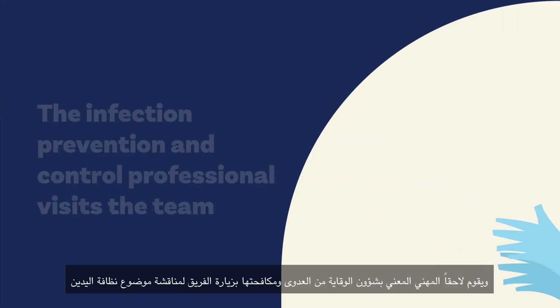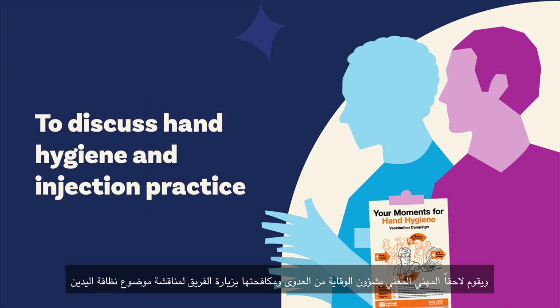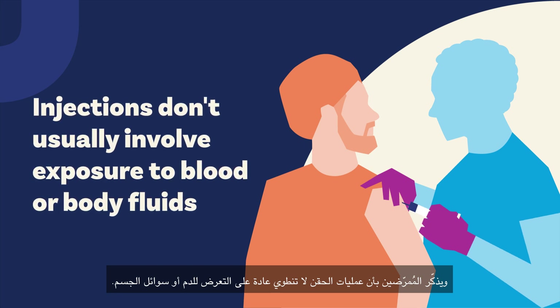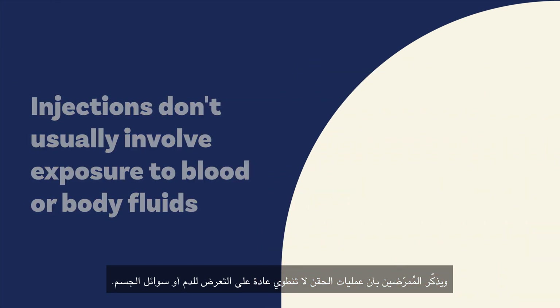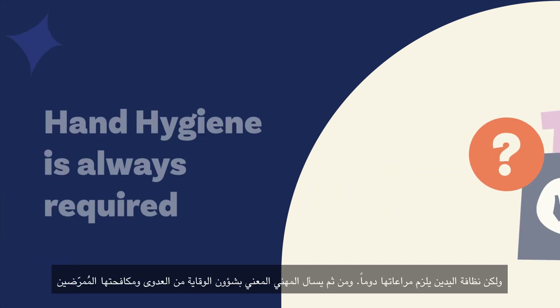Later, the infection prevention and control professional visits the team to discuss hand hygiene and injection practice. They remind the nurses that injections don't usually involve exposure to blood or body fluids, so medical gloves aren't routinely required.